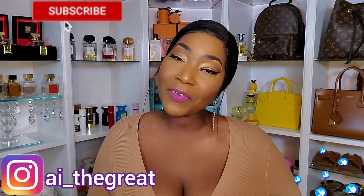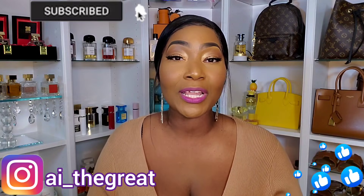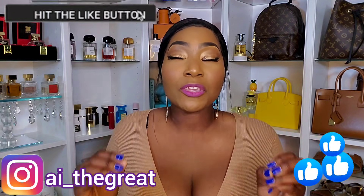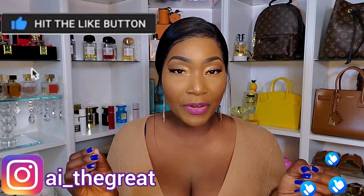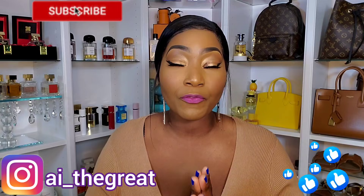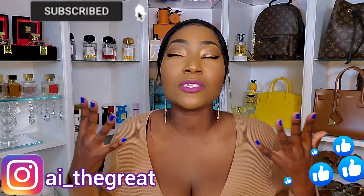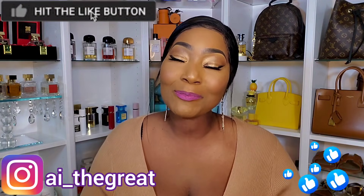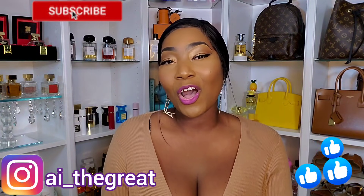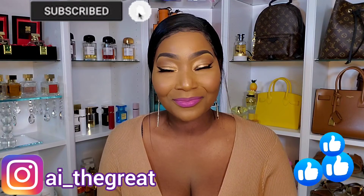We've come to the end of the video! Leave me comments and let me know what fragrances in your collection feature the almond note — because although I'm trying not to buy more, if you convince me there's another almond note fragrance I need, I will possibly get it. It is always the almond note for me. Stay safe, be great, stay great, and always strive for greatness. AI the Great signing out — see you in my next video!